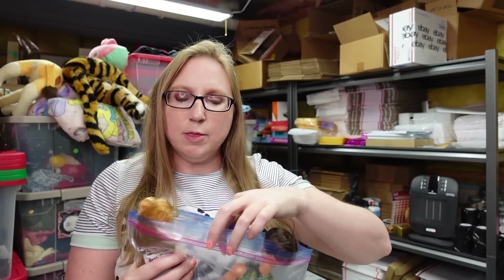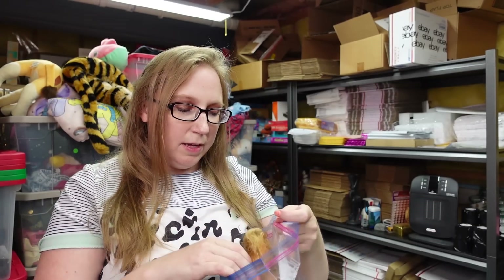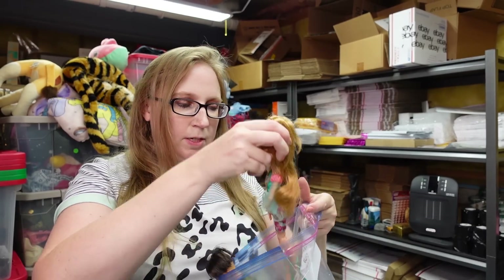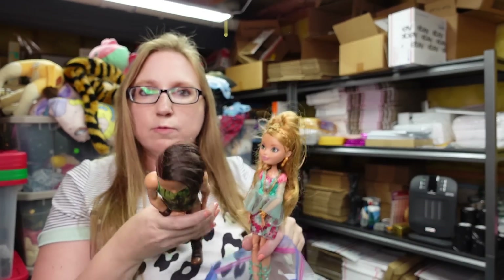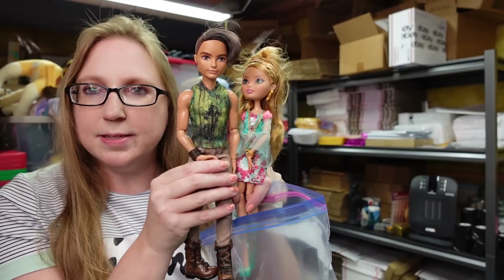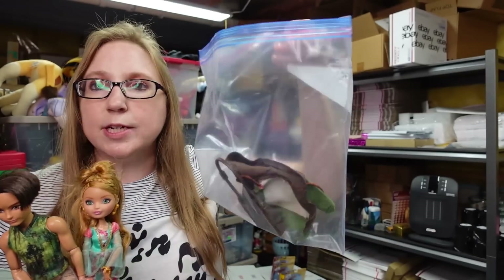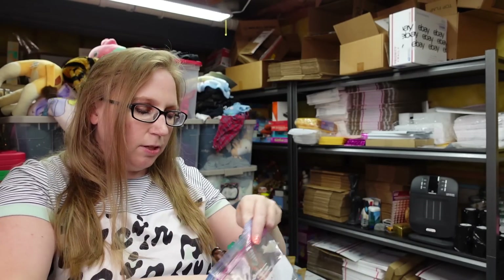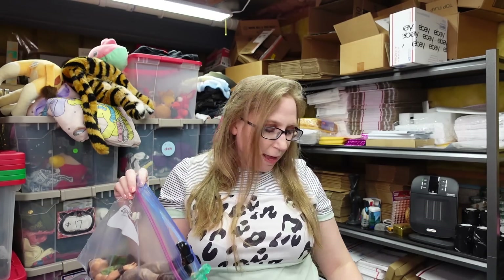I also purchased a large tub of Monster High dolls — there were also some Ever After dolls in the tub. These two dolls here, when they were originally sold, were sold together in the same packaging. These are Ever After dolls with a couple of accessories. I have these listed for a buy it now of $36.99.